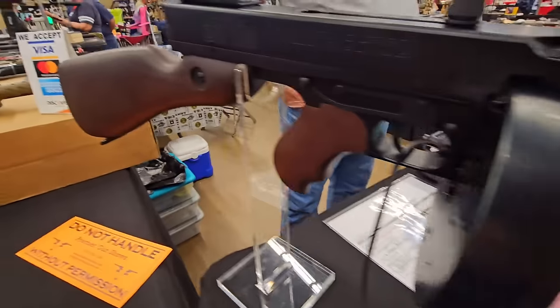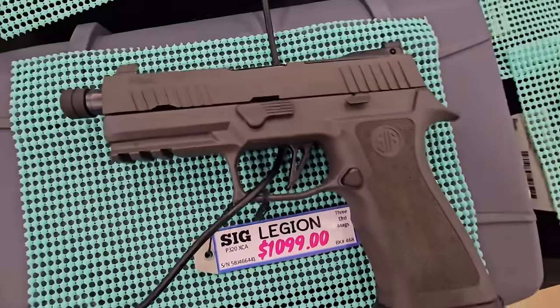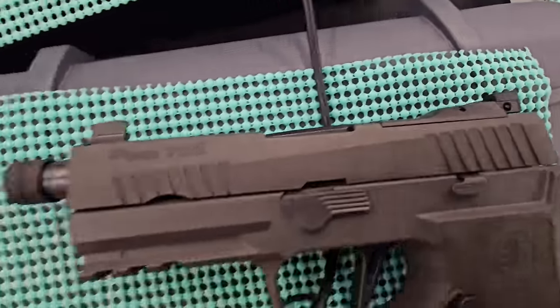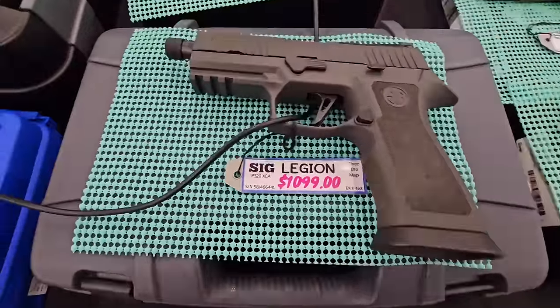Got a Tommy and a Tommy pistol. Got a SIG Legion with a threaded barrel, chambered in 9mm. Adjustable rear sight, express high front sight, extended magwell — that's a good one right there.